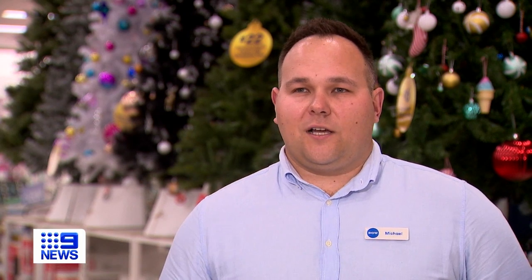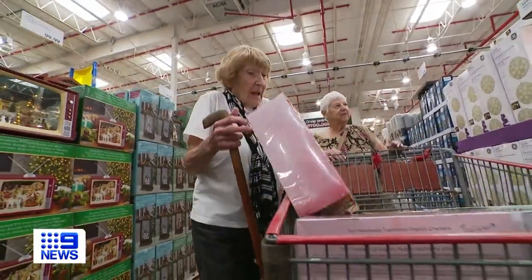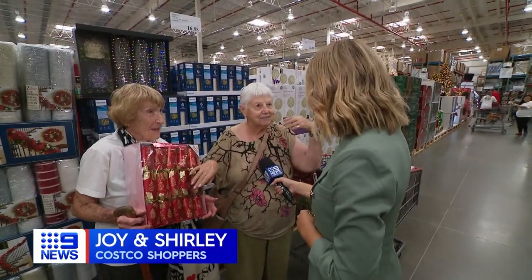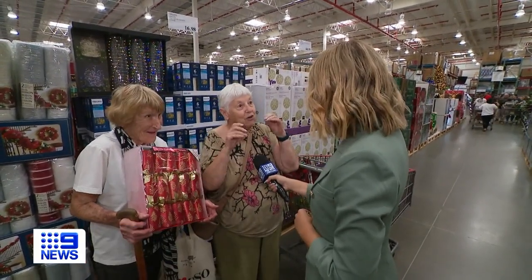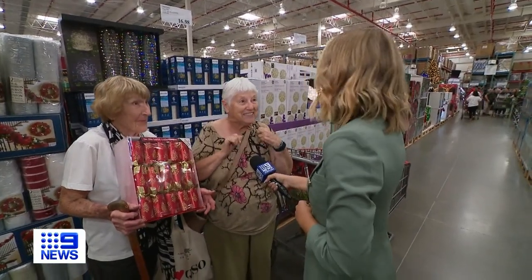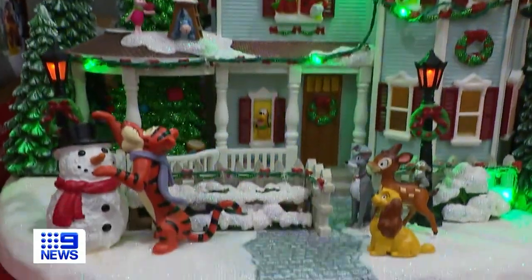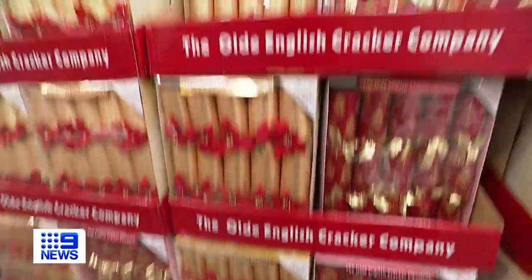For Joy and Shirley, it's all about tradition. The pair making their annual trip to Costco, stocking up on their festive favourites — the greatest crackers you can find, the old English ones with all the lovely old-fashioned stuff inside. From the latest Christmas showstoppers to festive feature pieces, Costco is also offering plenty for those looking to bulk buy for family gatherings.